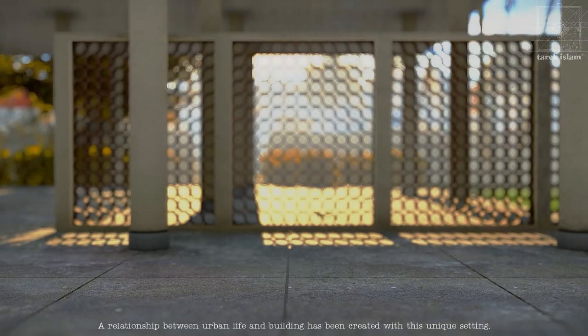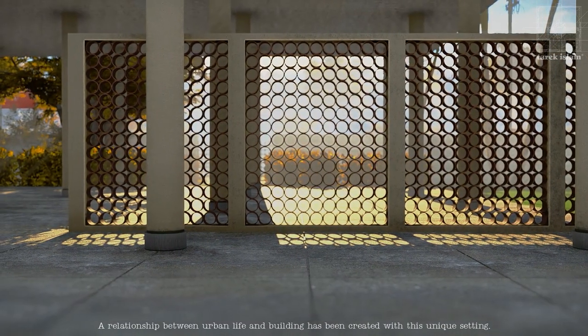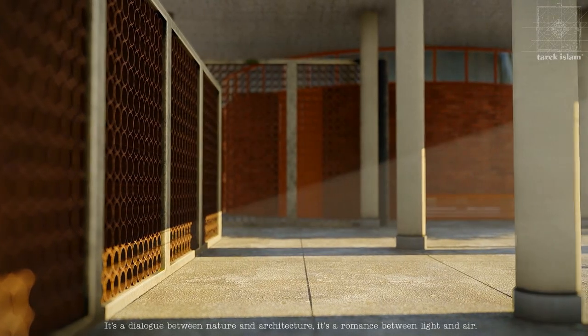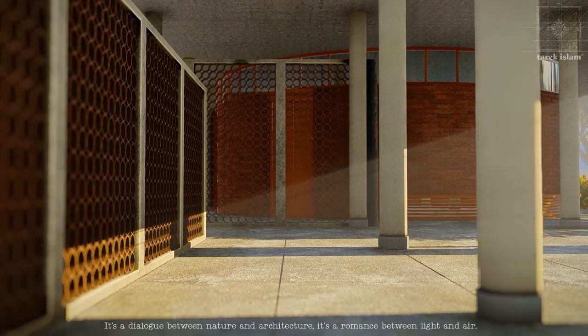A relationship between urban life and building has been created with this unique setting. It's a dialogue between nature and architecture. It's a romance between light and air.